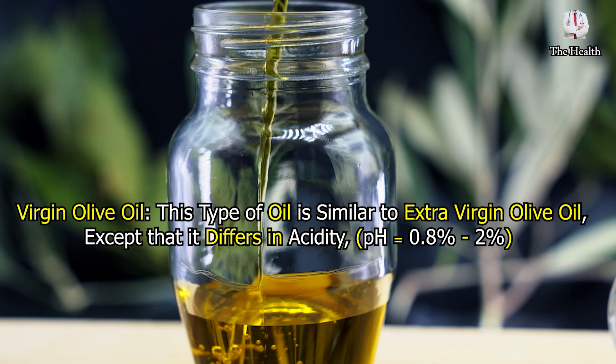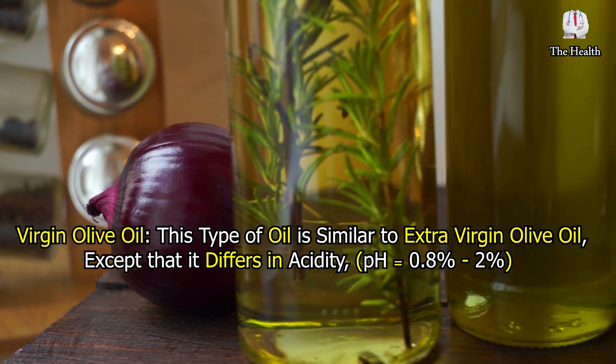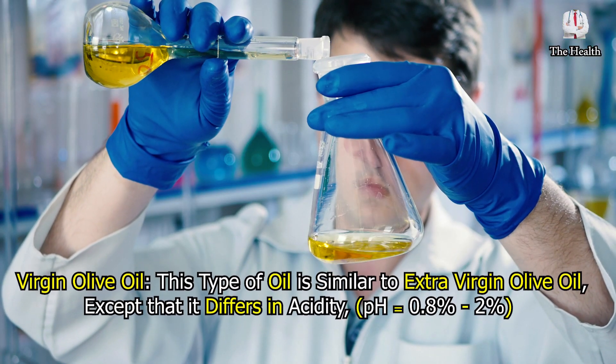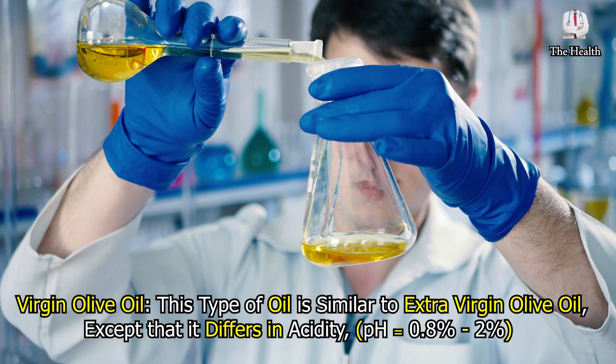The fourth type is virgin olive oil. This type is similar to extra virgin olive oil, except that it differs in acidity, which ranges from 0.8% to 2%.